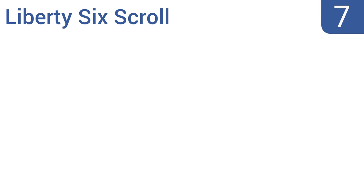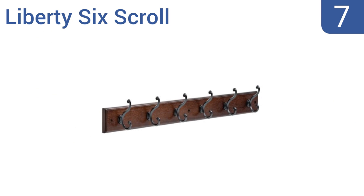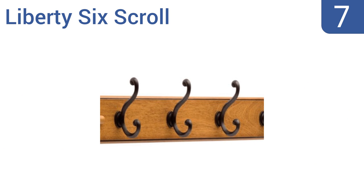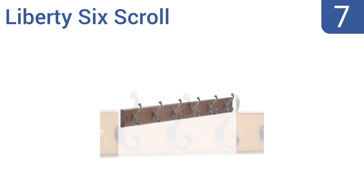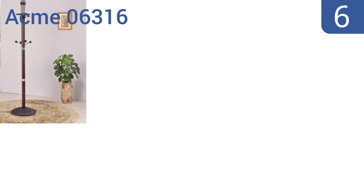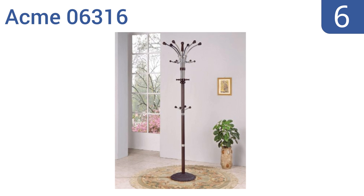At number seven, if floor space is an issue then the Liberty Six Scroll could be just the solution you're searching for. It's simple yet elegant and offers additional storage space anywhere you have a flat wall. It comes with all the hardware needed for mounting, it's great for use in foyers, and has an attractive cocoa wood finish, but the mounting holes are oddly spaced.